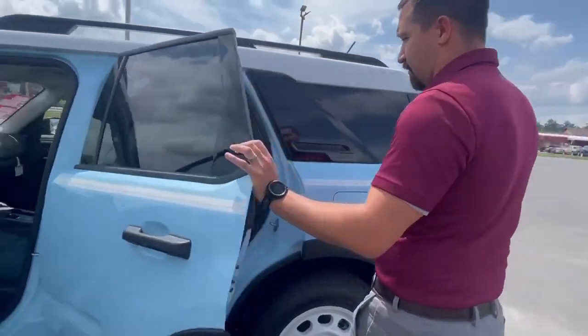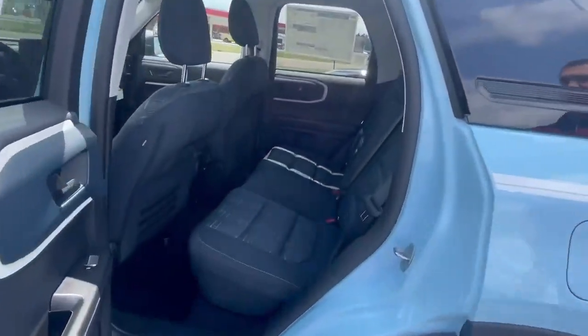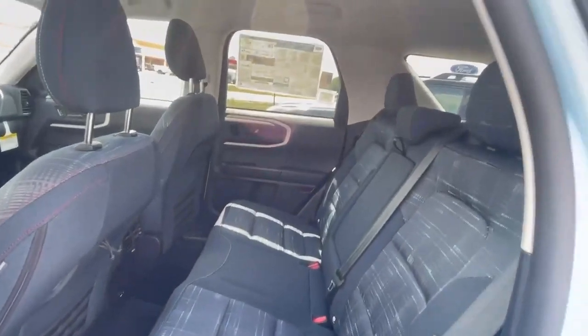Let's go ahead and take a look in the second row here quick. You only get the way this looks with the Heritage Edition.